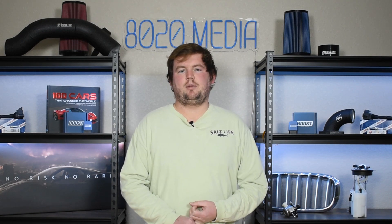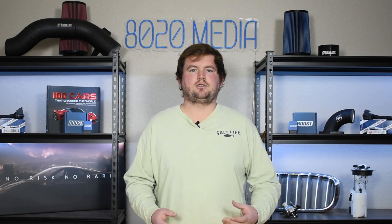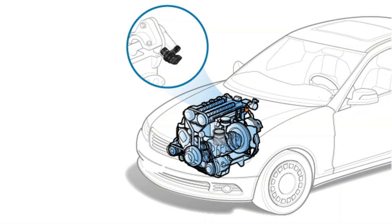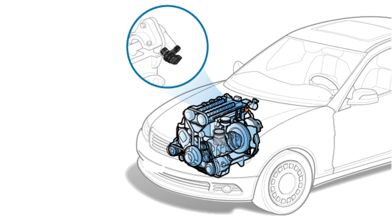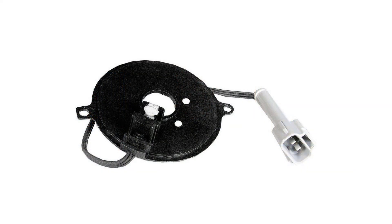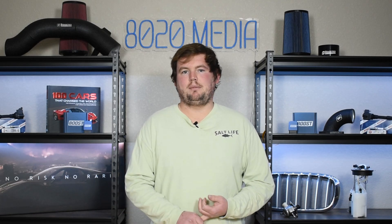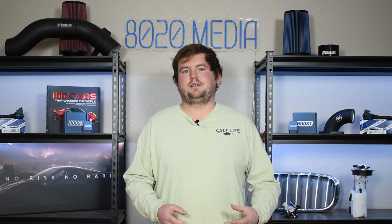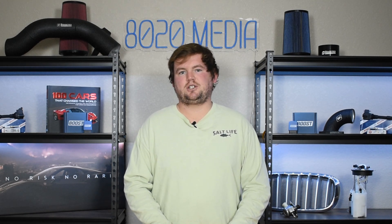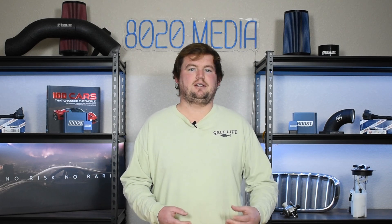Moving on to the second most common problem, we have issues with the camshaft position sensor. This is a very simple, straightforward issue. The camshaft position sensor is responsible for monitoring the speed and position of the camshaft in the 5.2 Magnum. As an electrical sensor, this is something that tends to go bad with age and mileage — they're prone to getting gunked up on the sensor itself, or it may fail electronically. You can try simply cleaning it and removing any dirt or grime and reinstalling it.